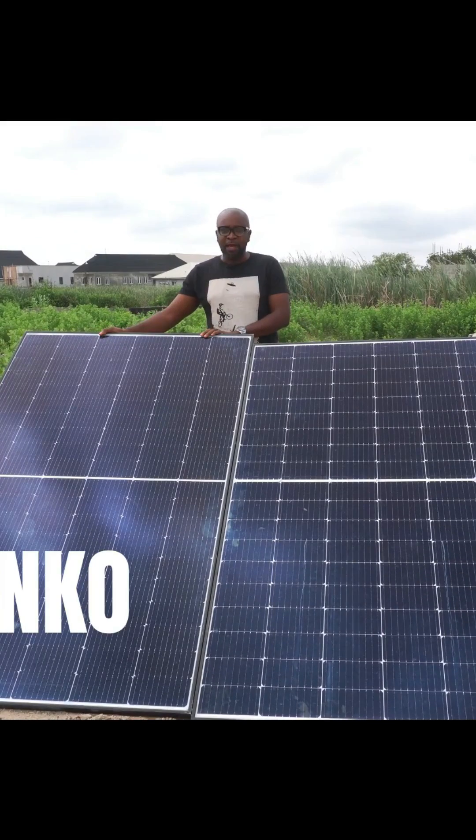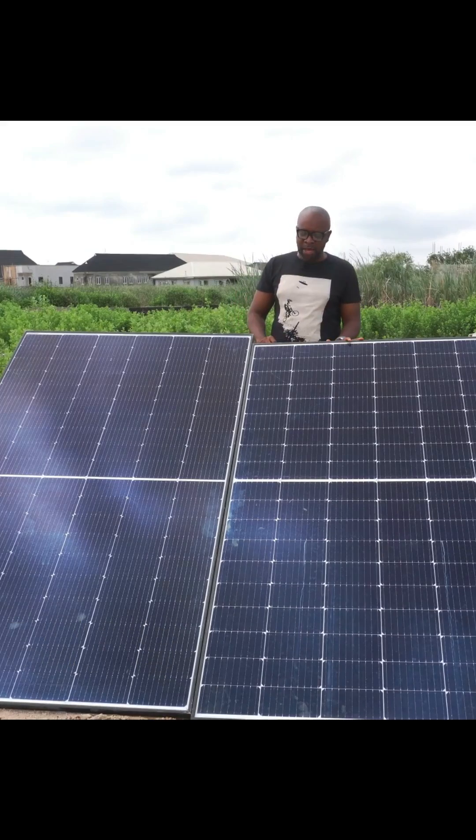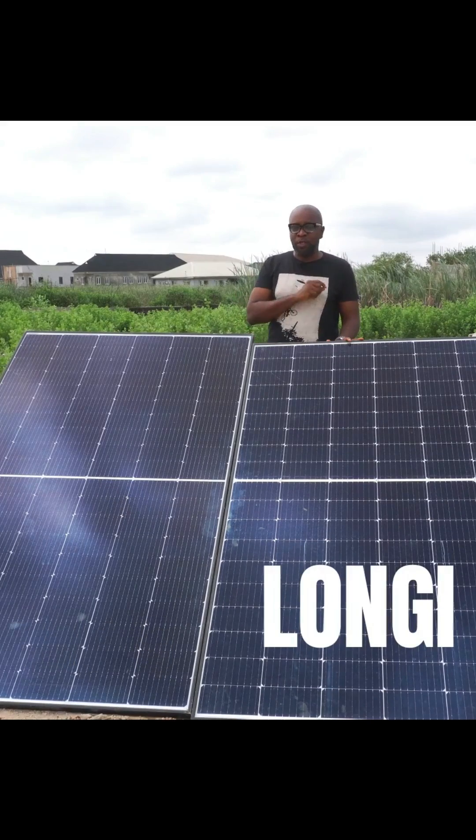Right here is the Jinko solar panel — it's a 440-watt solar panel. And right here is the Longi solar panel — it's also a 440-watt solar panel.